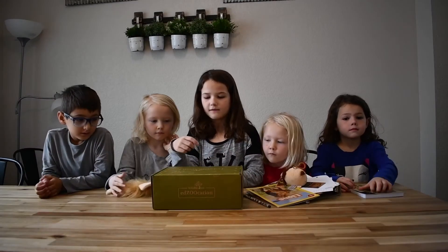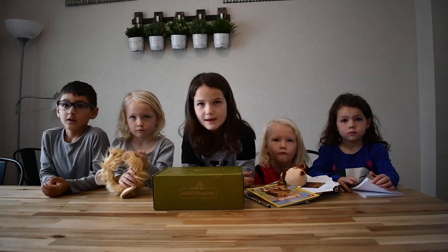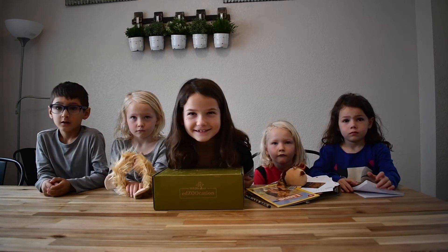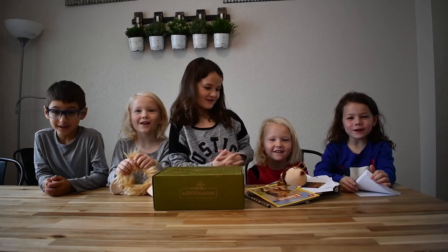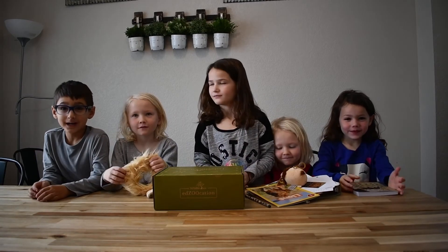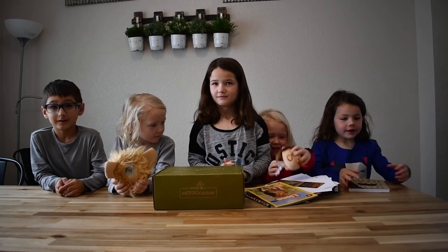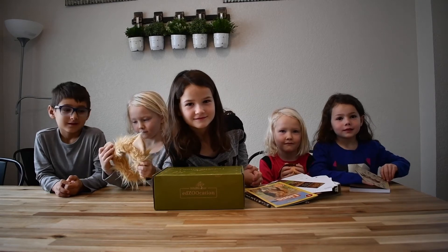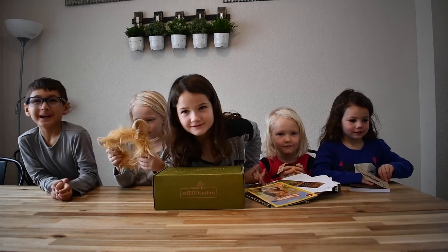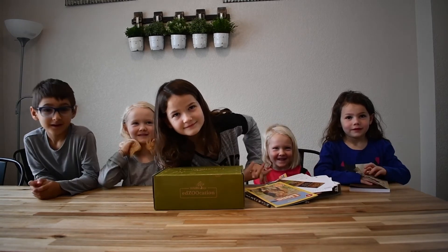Go to Wildlife Tree and get their subscription boxes to learn about new animals every month. Say thank you. Thank you! Every month? Every month. I think it's going to be a monkey next. You think so? I think it's going to be a parrot next. I think it's going to be an elephant next.